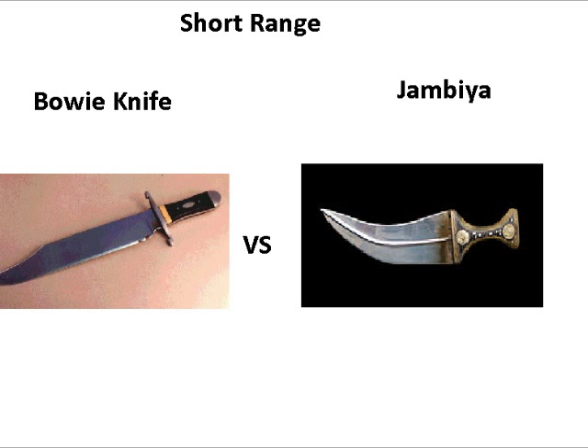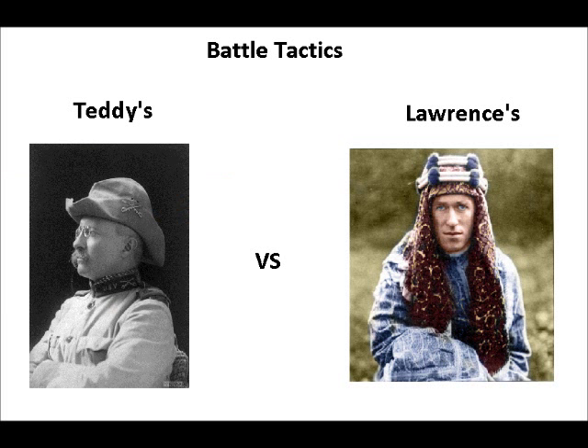In short-range weapons, we have Teddy Roosevelt's Bowie Knife versus Lawrence of Arabia's Jambia. Both of these are very similar and about the same length. However, we've seen in the past that the Bowie Knife can be thrown. I don't know if you can throw the Jambia. So, just because of the fact that you can throw the Bowie Knife, I give the edge to the Bowie Knife.